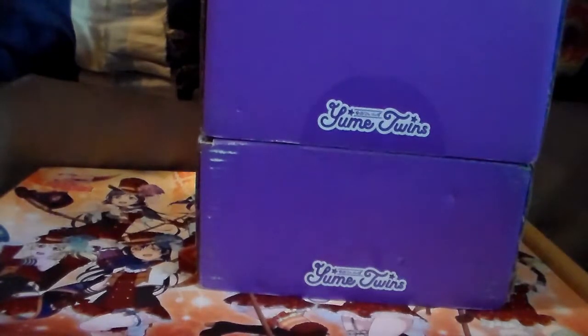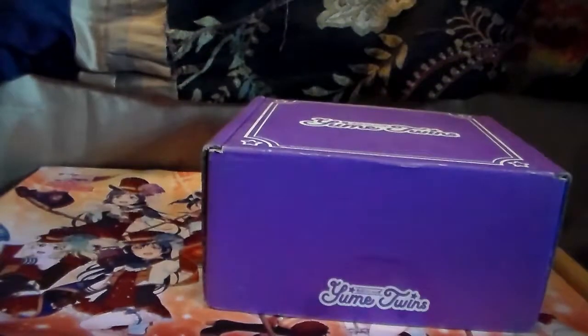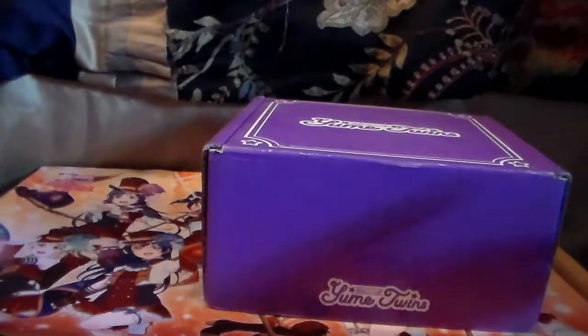I could do separate videos but why would I do that? It's easier to do them together. I'll shift the newer one to the side. Yumi Twins is a kawaii subscription box — I'll put their website and price point down below; I think it's around $30 a month.